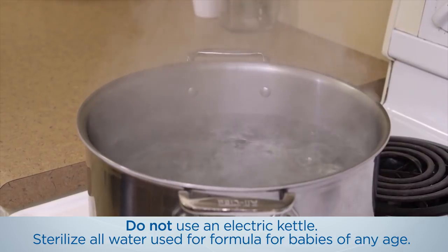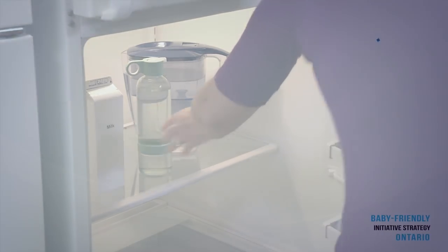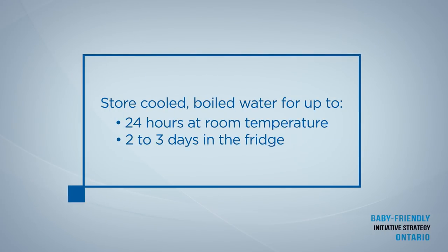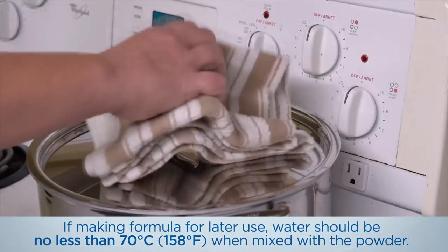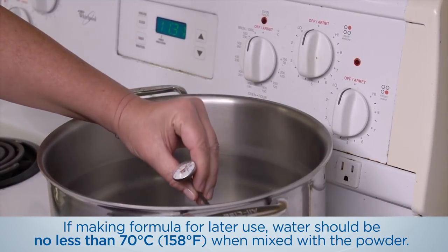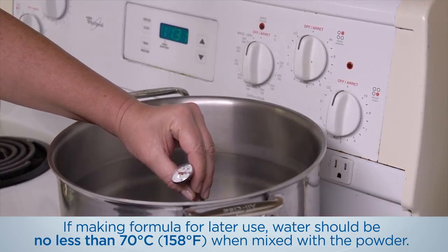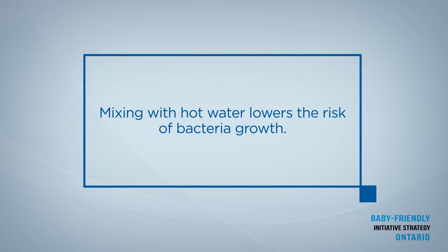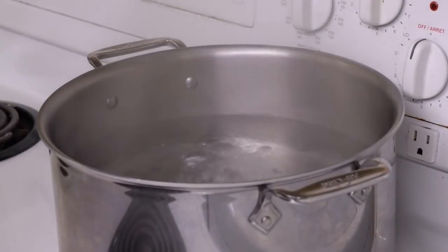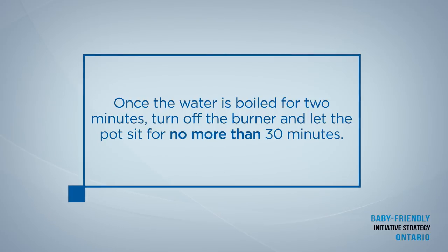Sterilize all water used for formula for babies of any age. Cool and store boiled water in a tightly closed sterilized glass container for up to 24 hours at room temperature or for 2 to 3 days in the fridge. If you are making powdered formula for later use, the water should be no less than 70 degrees Celsius or 158 degrees Fahrenheit when mixed with the powder. You can use a food thermometer to check the temperature. Mixing the powdered formula with this hot water helps to lower the risk of bacteria growth. Another way to ensure the water temperature is no less than 70 degrees Celsius is once the water has boiled for 2 minutes, turn off the burner and let the pot sit for no more than 30 minutes.